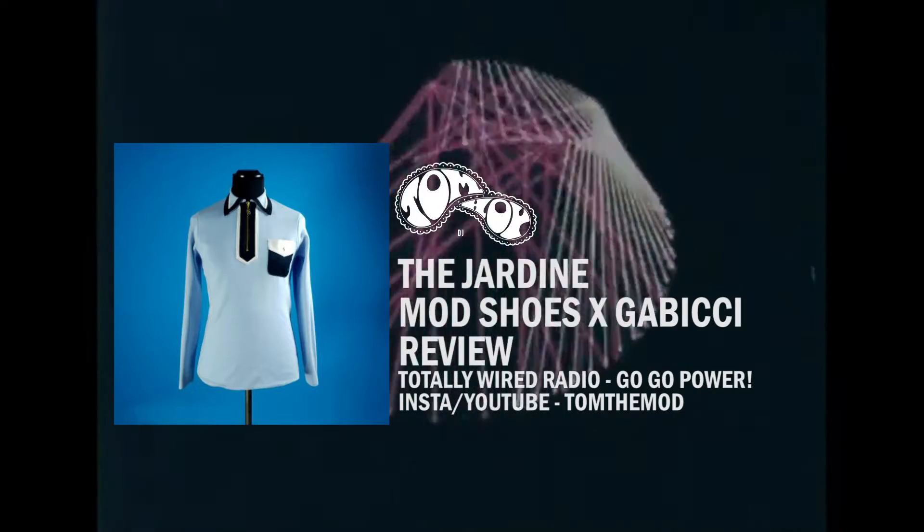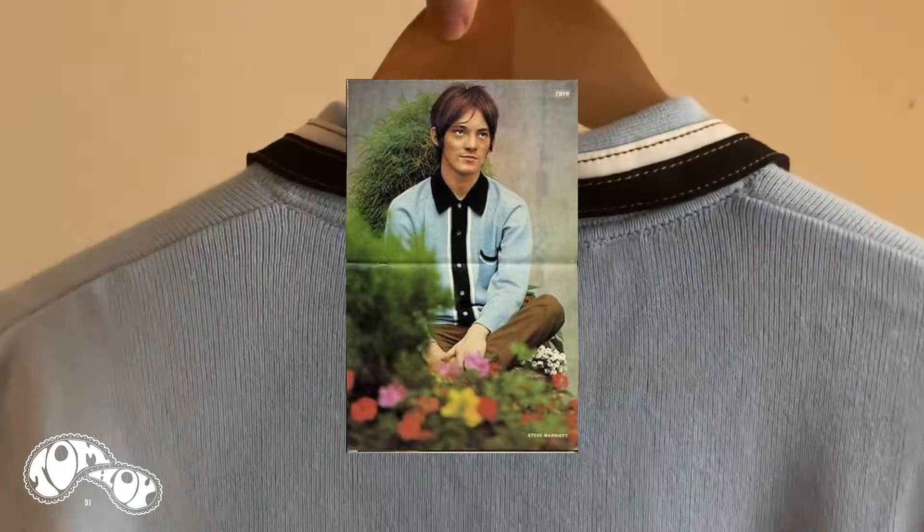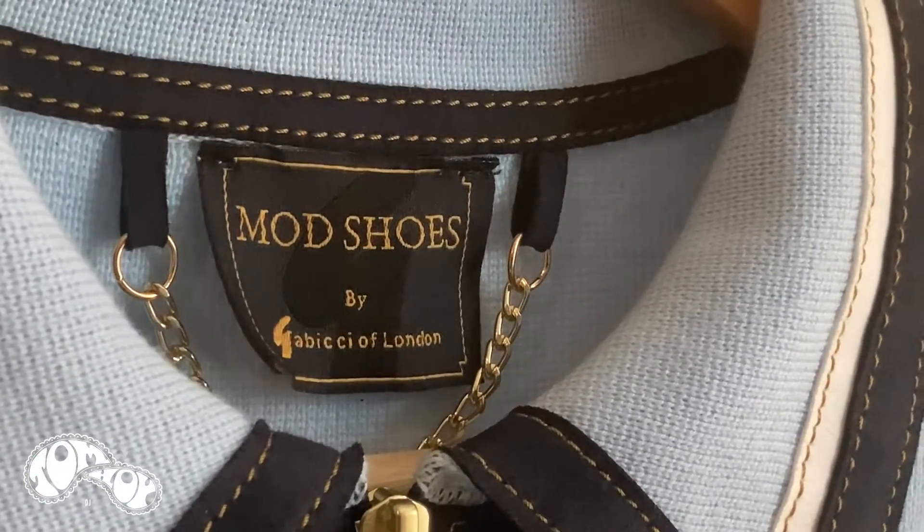The Jardin, the latest collaboration between Mod Shoes and Gabichie. A fantastic knit with a bit of a nod to Steve Marriott — there were only a hundred made. It's exclusive and you won't find a design like this elsewhere on the Gabichie range or for any other retailer; it's exclusively for Mod Shoes.